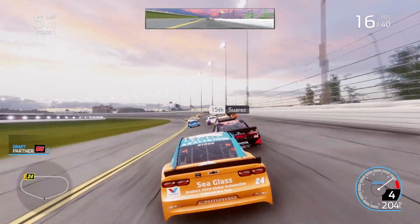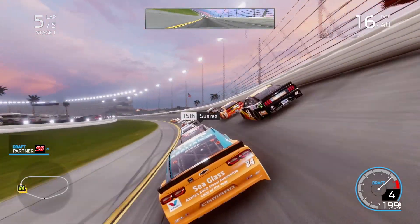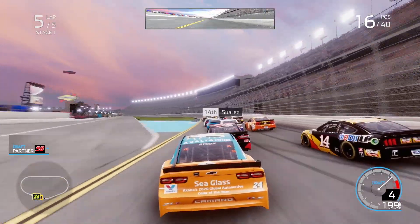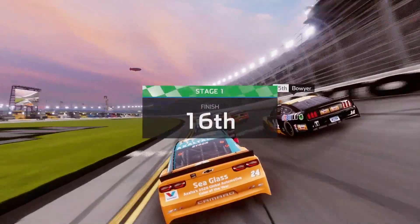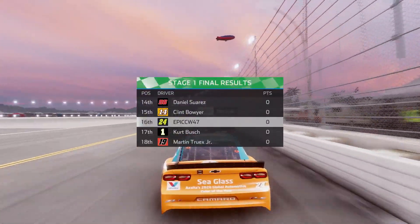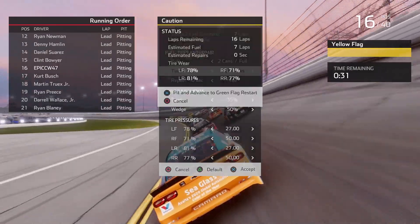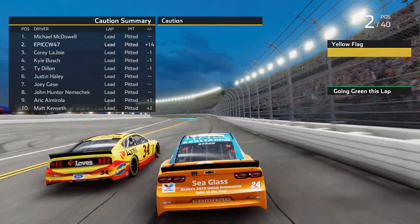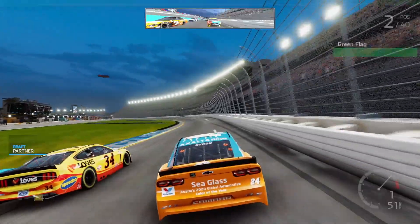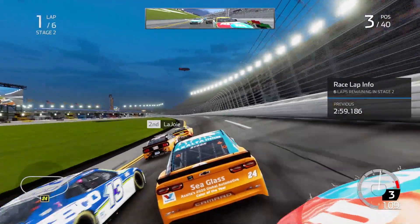I feel that they could put the Daytona Road Course in this game — I don't know if they will. It seems like a lot of work and they don't want to do a lot of work for this game. The thing really is just getting the infield part done, because they have the outer part — the entrance lines are set, the exit lines are set. It's just that they have to figure out how they'd make the infield drive, and you'd have to code the cars to take the chicane on the back straight instead of going straight. Put the chicane on the front straight.